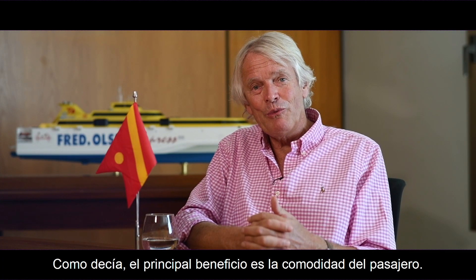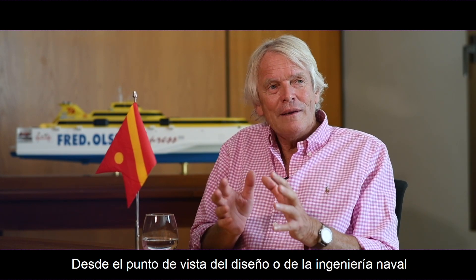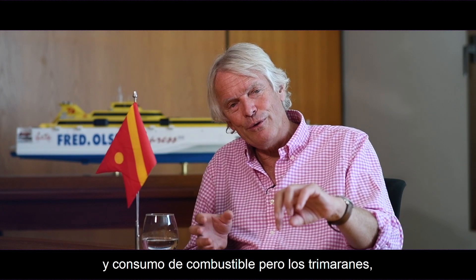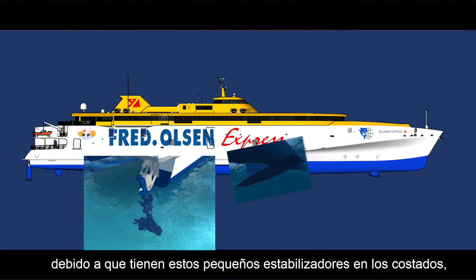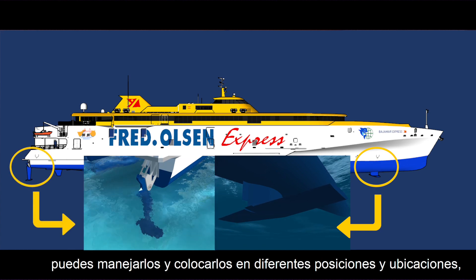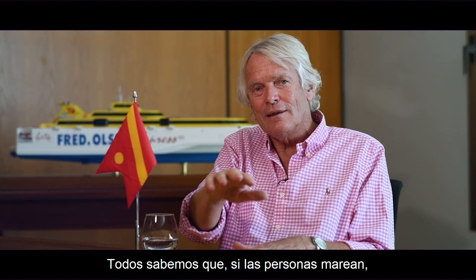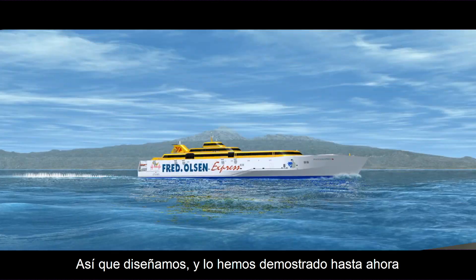The main benefit of the trimaran is passenger comfort. If you look at the naval architecture of the catamaran and the trimaran, they're very similar in terms of power requirements and fuel consumption. But the trimaran, because it has these small stabilizers on the side, you can put those in various positions and locations and tune the vessel to give the optimum passenger comfort.